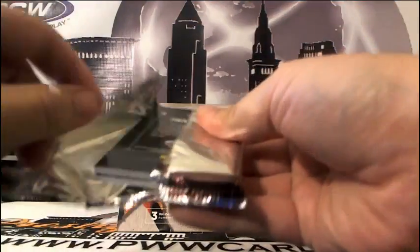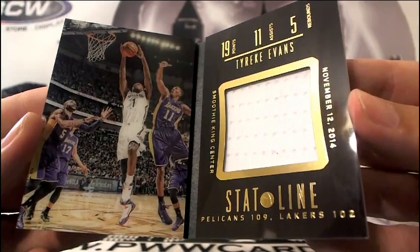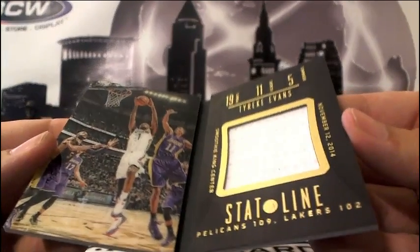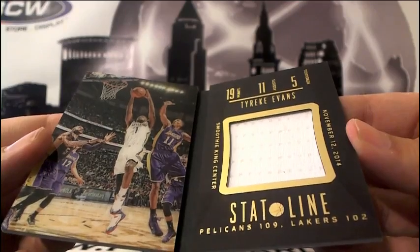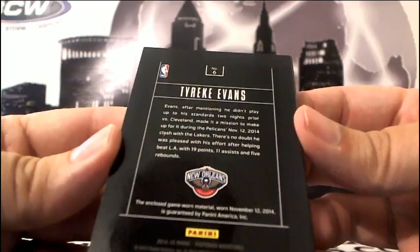And then the booklet — the last, final hit of this break — going out to the New Orleans Pelicans, numbered 56 of 99. It is a Tyreek Evans Stat Line card. Tyreek Evans: 19 points, 11 assists, 5 rebounds, number 12 — level 14 — at the Smoothie King Center. Mmm, delicious. Tyreek Evans, New Orleans Pelicans — that is going to card rev.